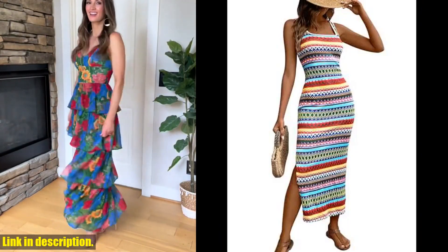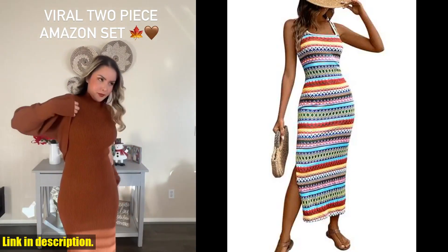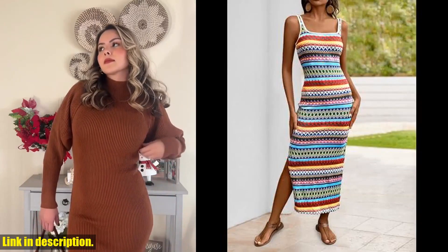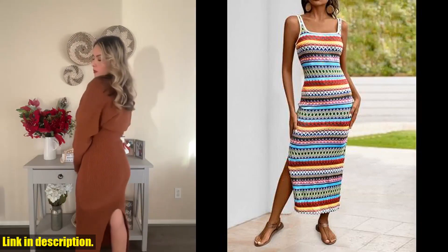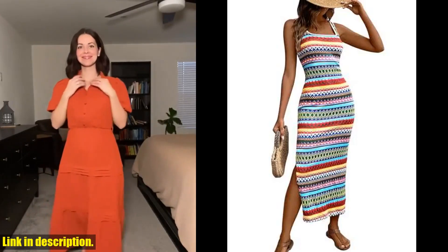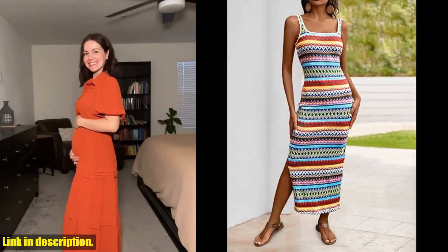With its timeless and versatile design, you can easily dress it up with some accessories and heels, or keep it casual with a pair of sandals. It truly is a wardrobe staple that you'll reach for time and time again. So if you want to upgrade your summer wardrobe with this stunning maxi dress, don't hesitate to click the link in the description to make your purchase. Trust me, you won't regret adding this beautiful piece to your collection.